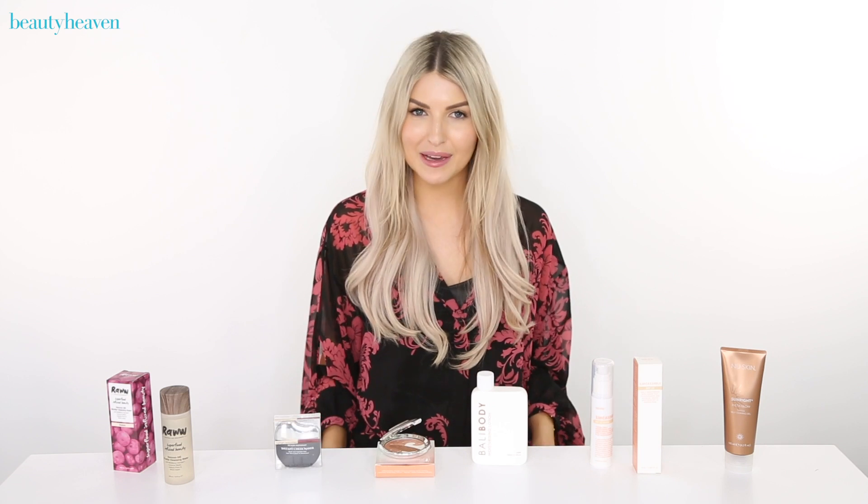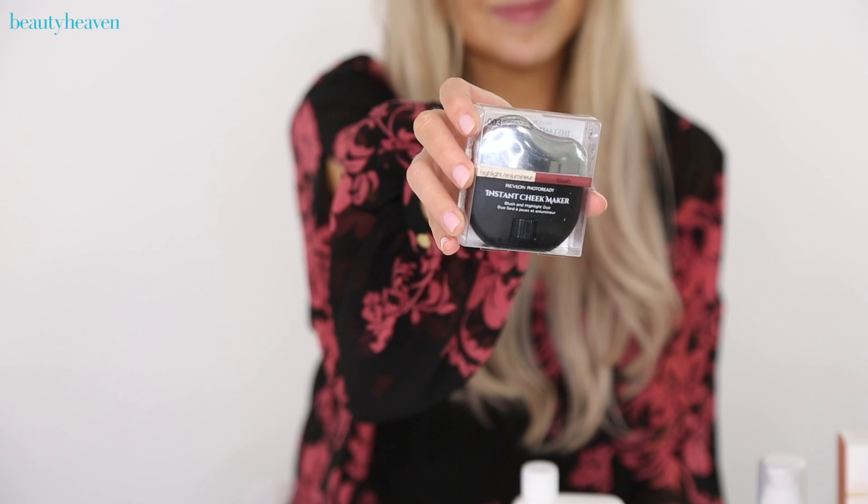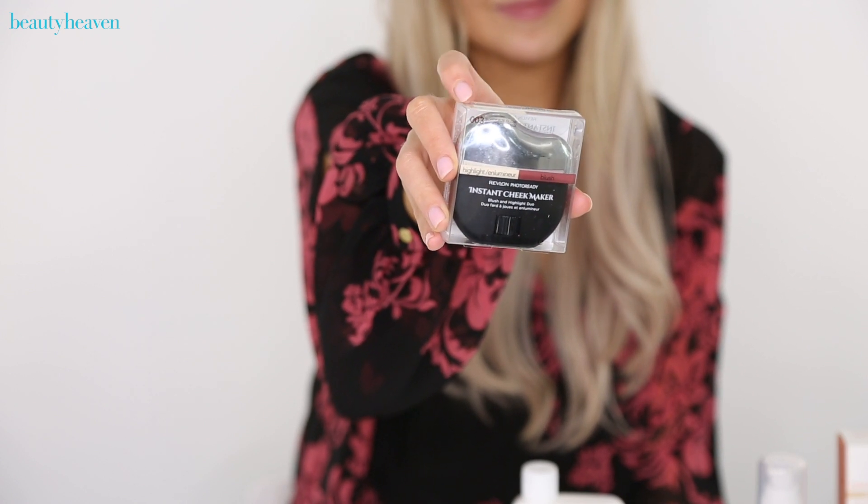If you are looking to simplify your makeup routine this year then look no further than the Revlon Instant Cheek Maker. This is a blush and highlighter duo stick and it allows you to create sculpted cheeks in one simple swipe.